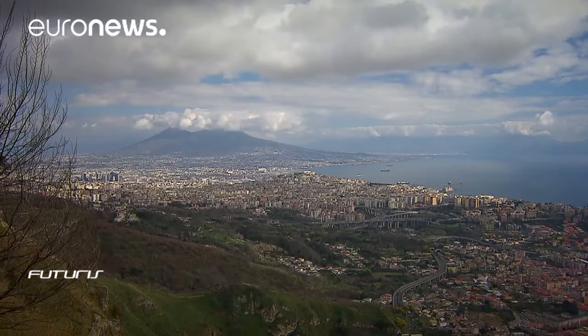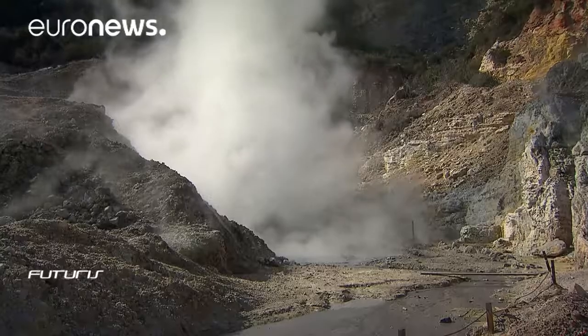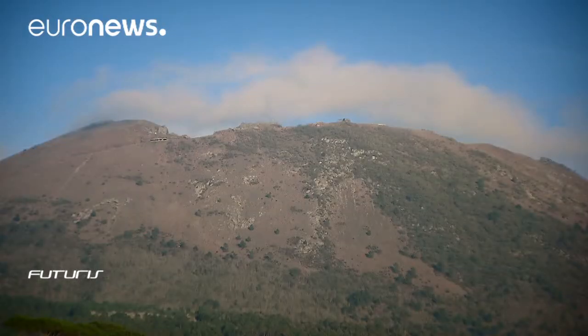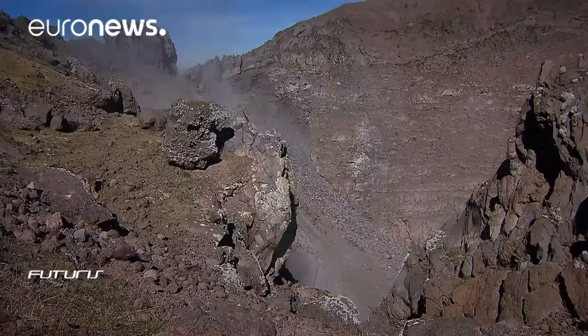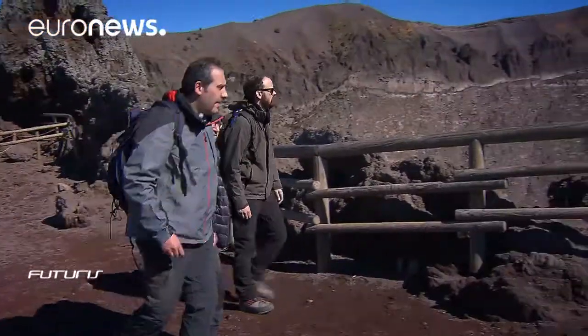The Bay of Naples is potentially one of the most dangerous areas in the world. The densely inhabited city lies in the middle of a volcanic system made up of the Phlegraean Fields, the island of Ischia, and Vesuvius. It's the perfect case study for researchers from the Kronos project, who are developing a new model to understand the process and timing of a volcanic eruption.